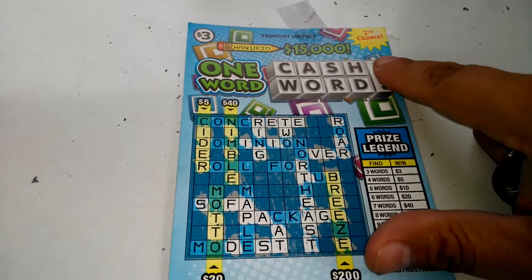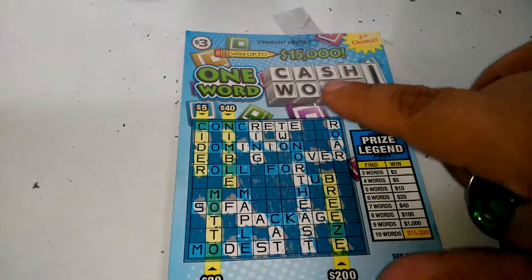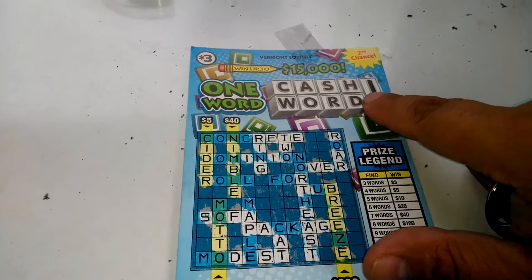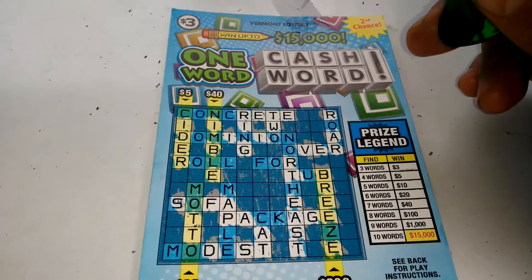If you send me just one, let's say for example a $3 cashword, then you get three entries. If you send me a $10 cashword, you get 10 entries. If you send me five $2 cashwords, then you get 10 entries as well. It's a denominator we go by.